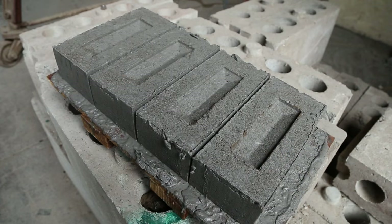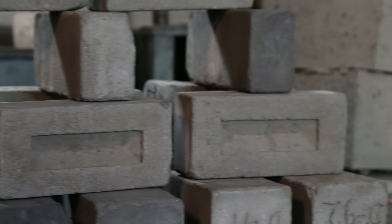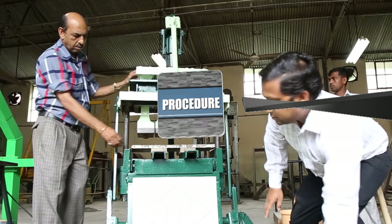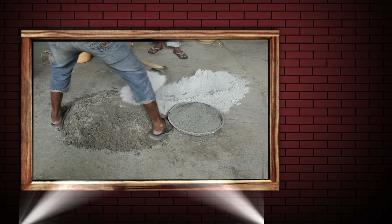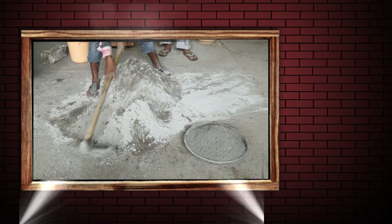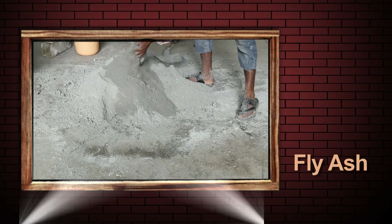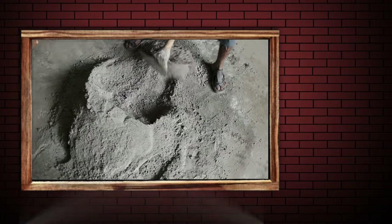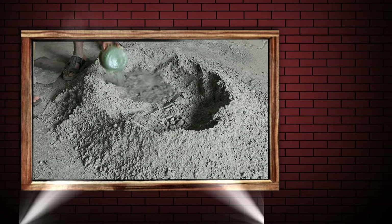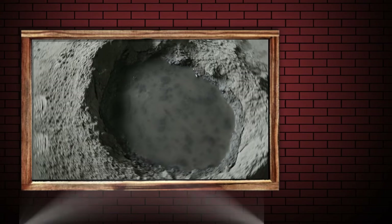Now look at these bricks. Don't they look a bit different? These are superior quality bricks. The secret lies in the process of brick-making. First of all, we have to make a mixture of the raw material, which includes fly ash, sand and cement in a particular proportion. These are mixed with additives and water in a pan mixer.